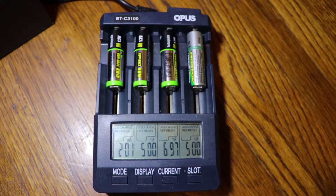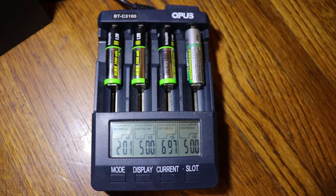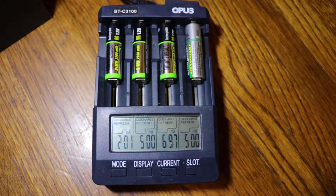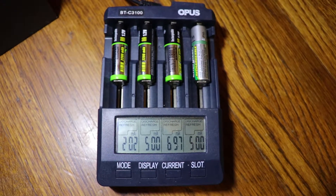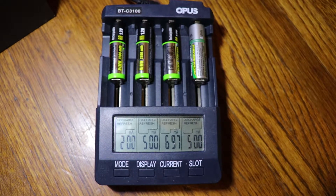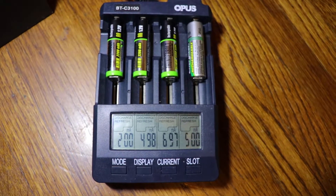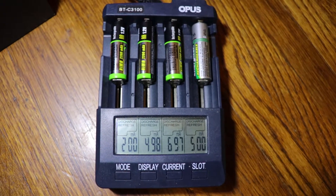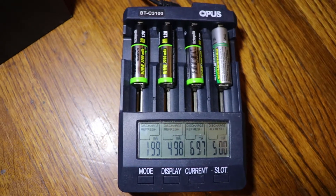From left to right we have three Thunderbolt batteries, and for fun, a 15-year-old Energizer of similar capacity. Again, from left to right, I set the discharge/recharge rate at 200 mA, 500 mA, 700 mA, and 500 mA to see if there's any wide variance through the difference of charge rates.